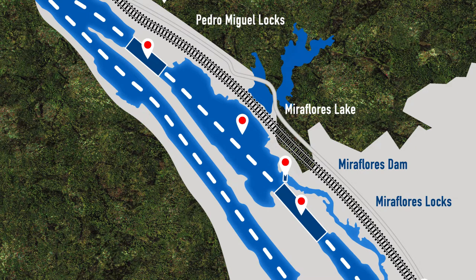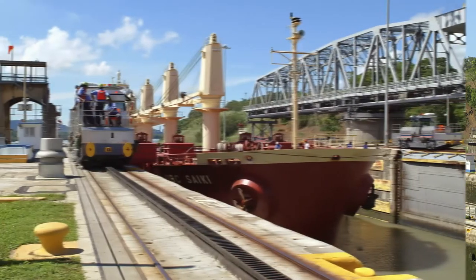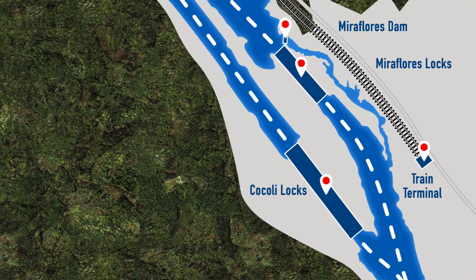Off to the left and before the locks is Miraflores Dam. Despite being the smallest of the three dams, you should be able to see it from aboard your cruise ship. Immediately following the dam is Miraflores Locks. The first vessel is transiting in the east lane nearest the visitor center, and the second, in the west lane, provides a close-up view of the electric locomotives and the rails they ride along. Now that we've departed Pedro Miguel, Miraflores, and Cocoli Locks, it's onto the Bridge of the Americas and the Amador Causeway.